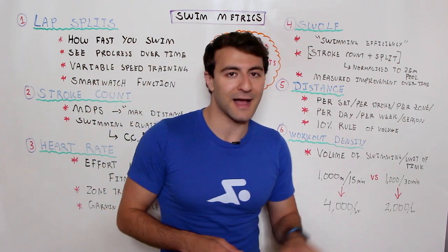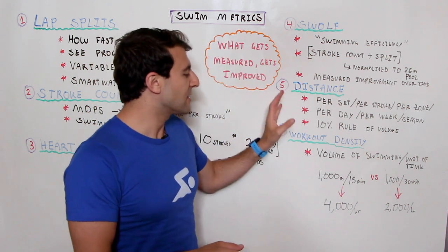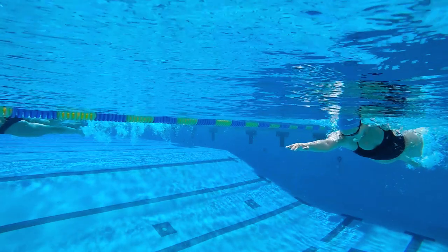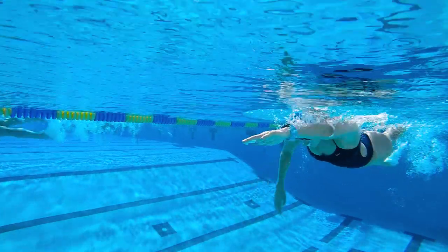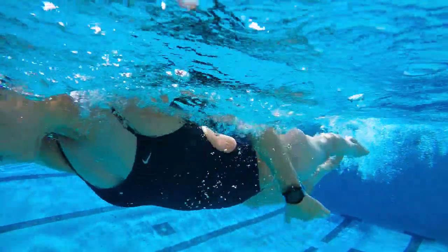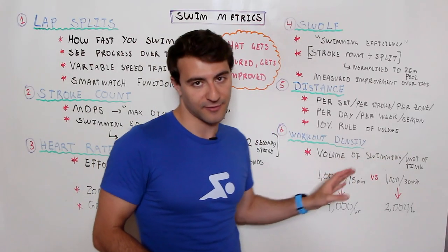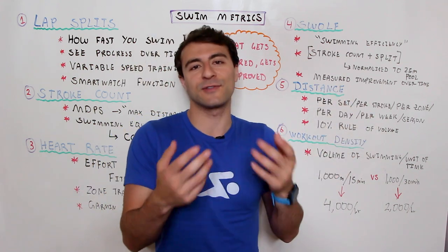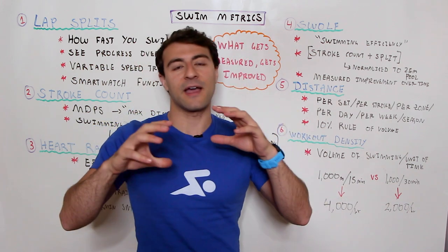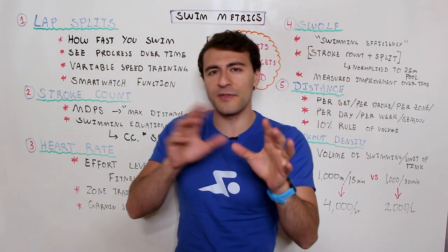If the density is very high, you're most likely in an aerobic capacity type of training. If density is very low, it either means you're recovering, tapering, or just not pushing yourself hard enough. The same swimmer can range from 1,000 meters per 15 minutes to 1,000 meters per 30 minutes, and the workouts should be different. This is why two swimmers don't really need to do the exact same workout unless they have similar goals, similar speeds, and similar motivations — because workout density, distance, and efficiency are all different for everyone.